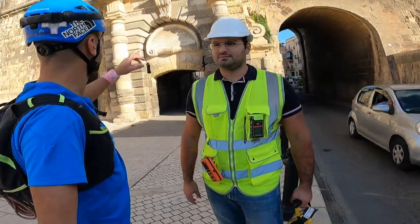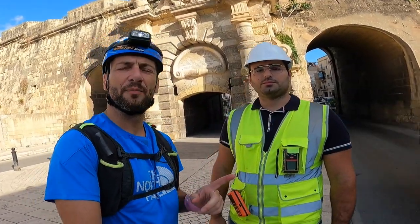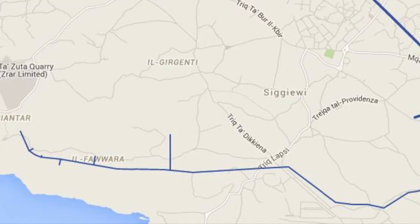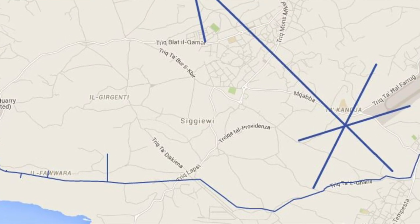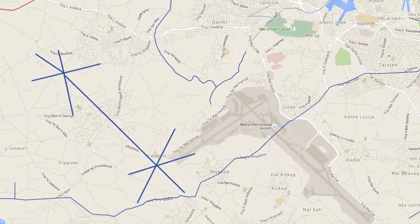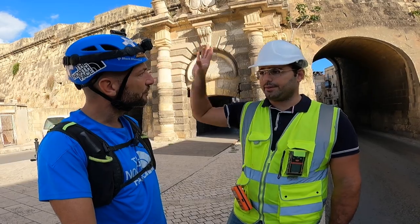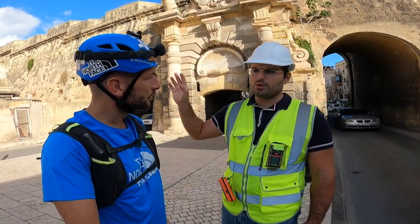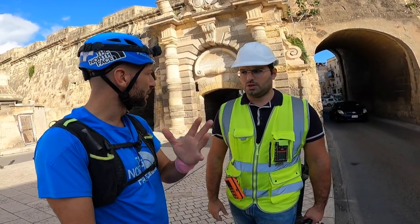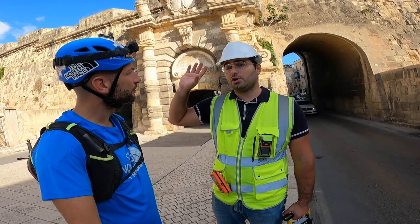We are out of the reservoirs now and behind us you can see the magnificent Saint Helen Gates. During the research I found out that these reservoirs could have some connection to an aqueduct coming all the way from Fawara. There is not 100% evidence that these two reservoirs received water from Fawara, but it is documented that other reservoirs in the Cottonera area were connected to the Fawara aqueduct.